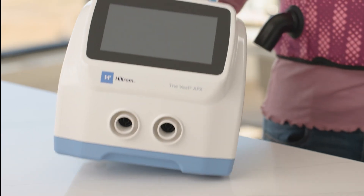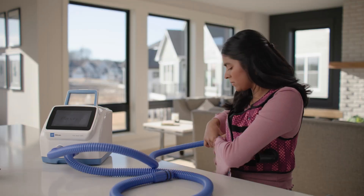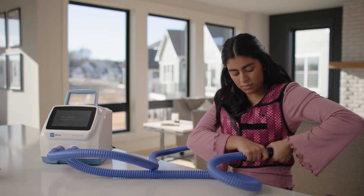The Vest APX system is made up of a control unit, a wearable vest garment, and two air hoses connecting them.